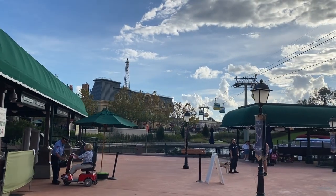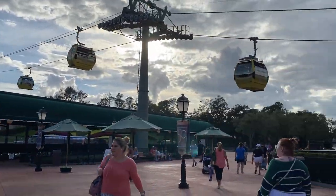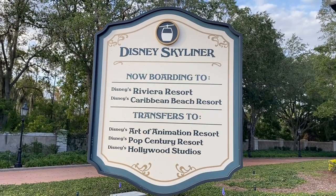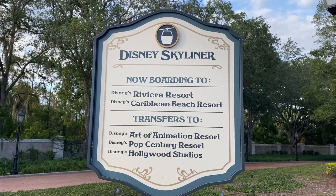I'm leaving Epcot and going to park hop over to Hollywood Studios, so I'll bring you along to show you how that works. We are on the back side of Epcot near France, and they have their own Skyliner station where you can get on and off. Here's a list of some of the places you can expect to go on the Skyliner from the exit of Epcot.